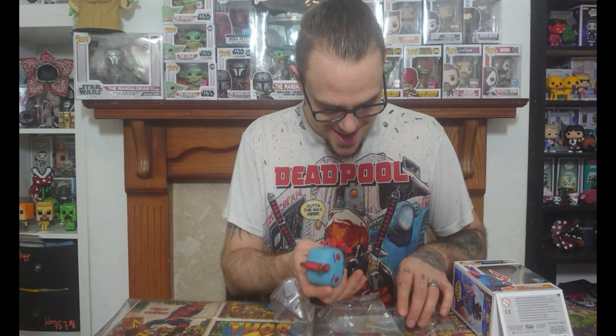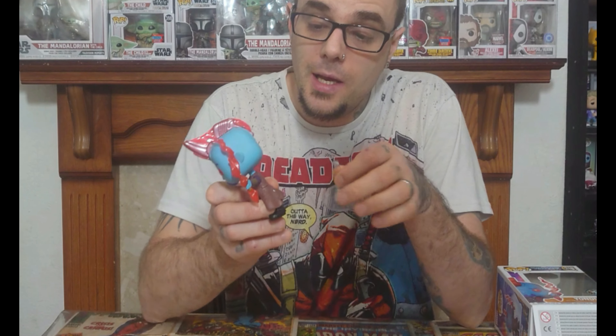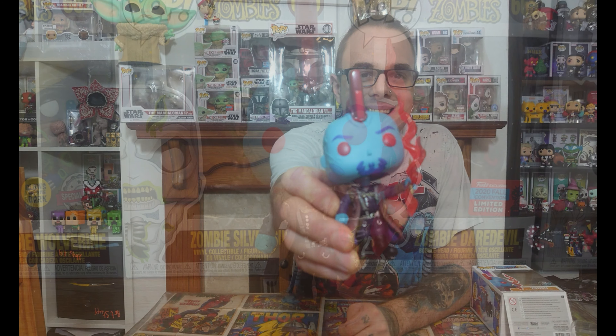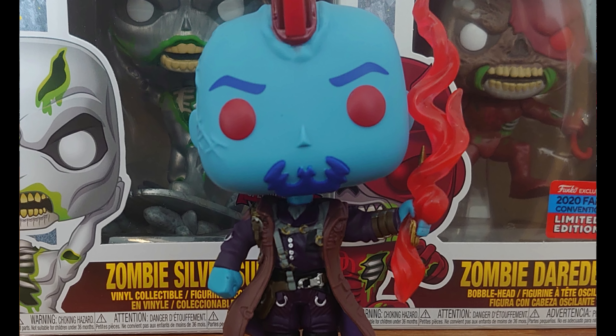Let's open him up and take a closer look at what he looks like out of the box. Amazing figure to have in your collection — a must-have for any Marvel fan or Marvel collector. There he is, what an amazing figure, so detailed. He has a stand as well. Figures now are on a fixed stand, but this one has a hole in the back so you can actually take him on and off the stand whenever you feel like it, which is really cool.